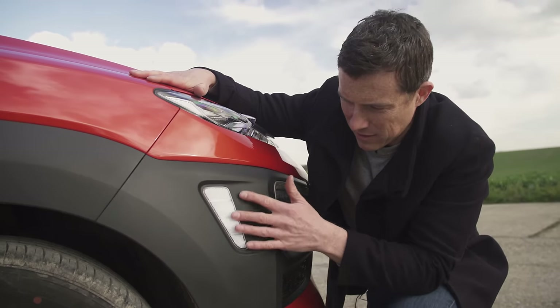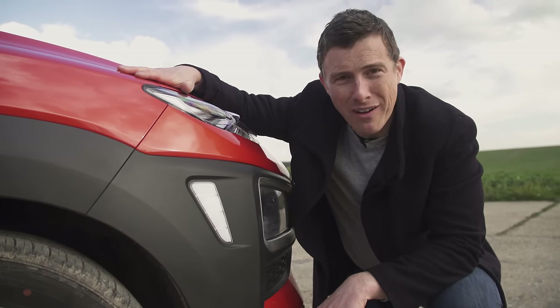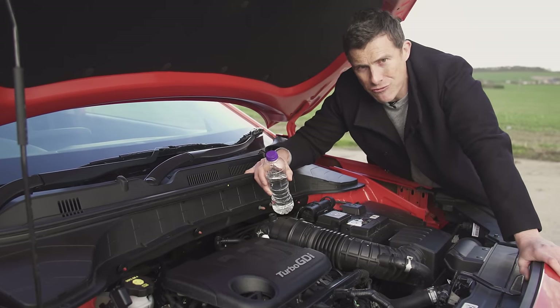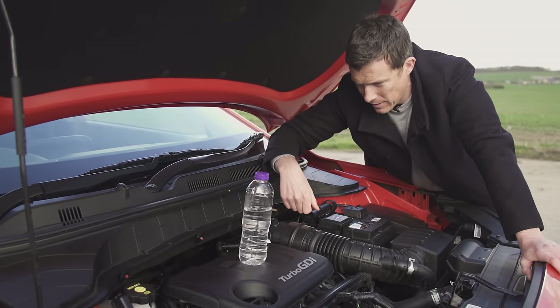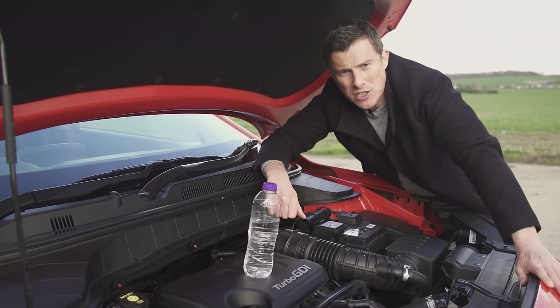What the heck is that reflector doing there? It's just awful — it's like something off a nasty old push bike. This is supposed to be a petrol engine but it's pretty much as noisy and rattly as a diesel. Look at it vibrating. Maybe that's why they call it a GDI — the D is in homage to diesel.